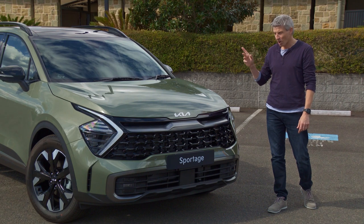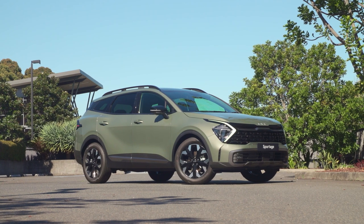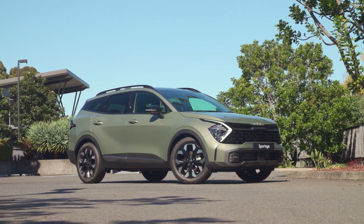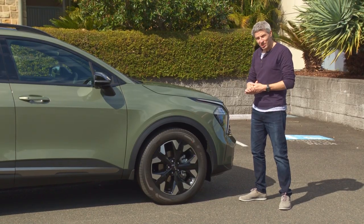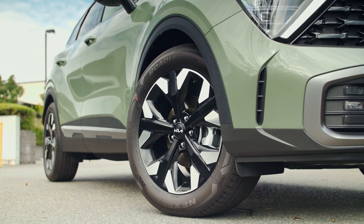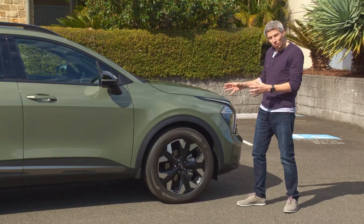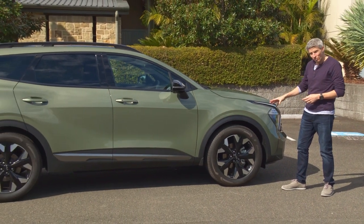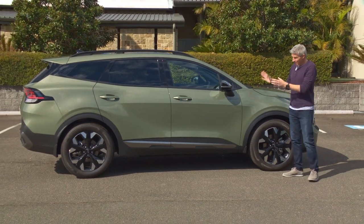There's also a whole range of new optional colors, including this jungle wood green — very on trend and my personal favourite. This is the top-of-the-range GT Line Sportage, which comes with extras such as 19-inch machined alloy wheels. Lower models get wheel sizes ranging from 17 to 19 inches, with different rim designs.